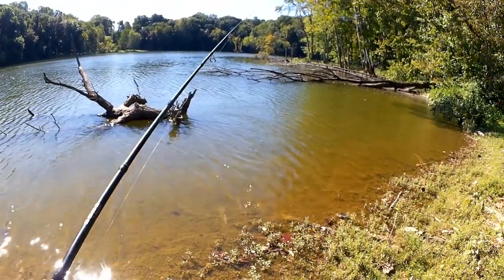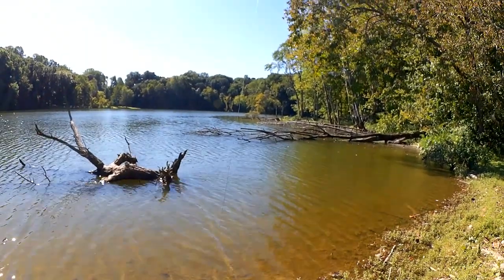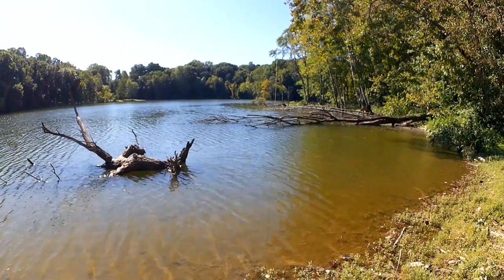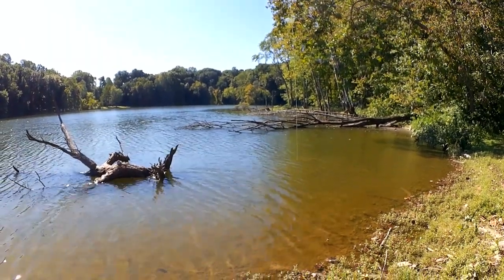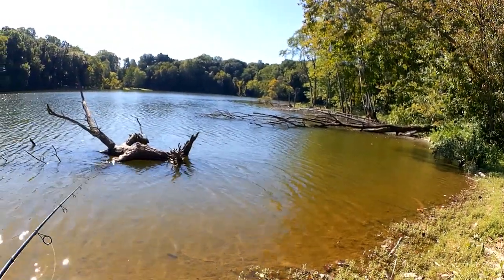Wow, did you see that? I had a bite — he came off, he chased back after it. Let's get my rig set up again. That was crazy. Let's see if he'll come back.